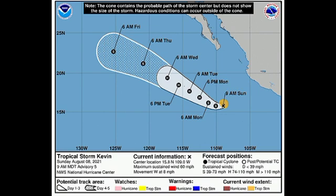We can expect Kevin to be downgraded back to a tropical storm from hurricane status near the end of this week on Thursday, and it will eventually continue weakening until it dissipates, most likely by the end of this week or very early next week.